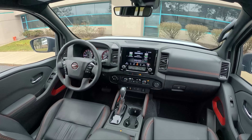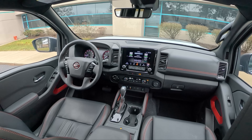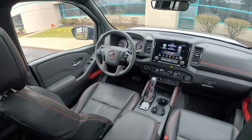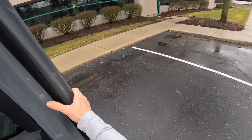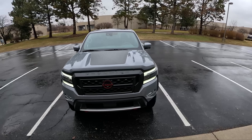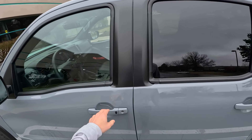Nice-looking interior. I love that this has just a bunch of physical buttons — Nissan's doing such a good job with that. They're not going all iPad center infotainment display, and I appreciate it. This just feels like a nice, modern truck. It doesn't have the most fuel-efficient powertrain, unfortunately — rated for 17 miles to the gallon in the city and 22 on the highway.